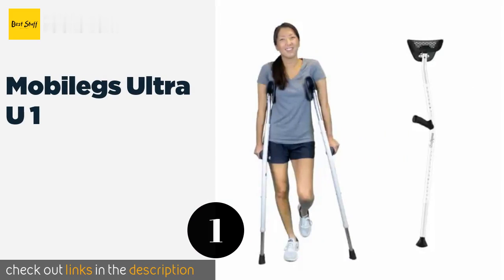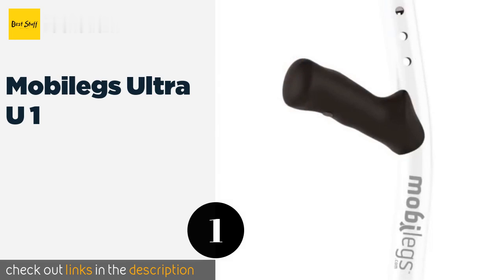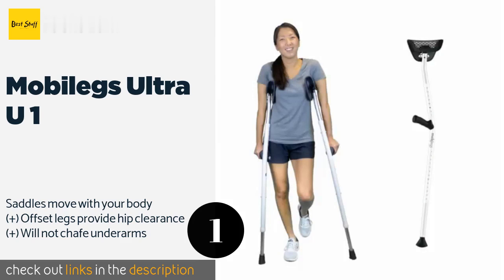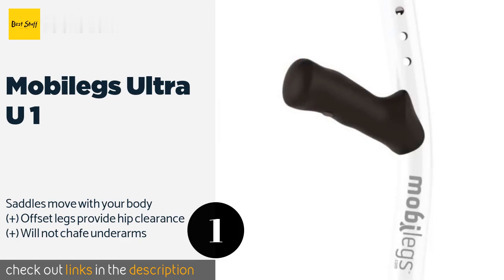The first product on our list is the Mobilegs Ultra U1. Ease of use is the hallmark of the Mobilegs Ultra U1, which features contoured grips for maintaining comfortable wrist angles and proper weight distribution across the palms. Additionally, their rocker tips allow for a fluid, natural gait.